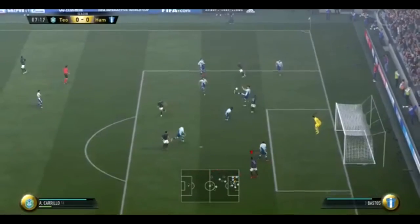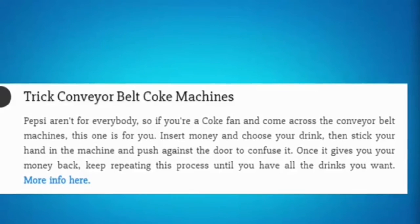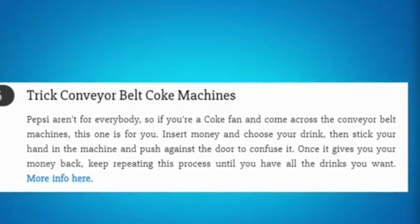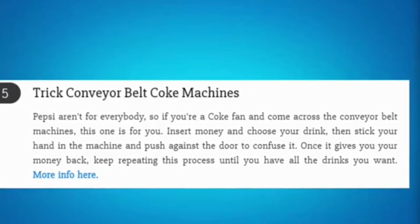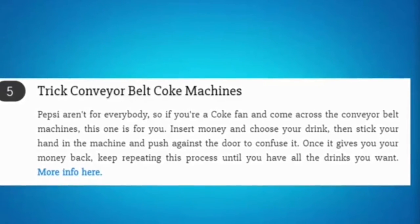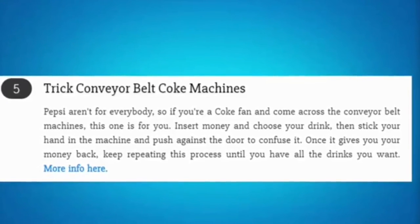If you find a conveyor belt Coke machine and you're a Coke fan, there's a hack to use. Just read the information shown on screen, screenshot or take a picture of it, and use it when you find one of those machines.